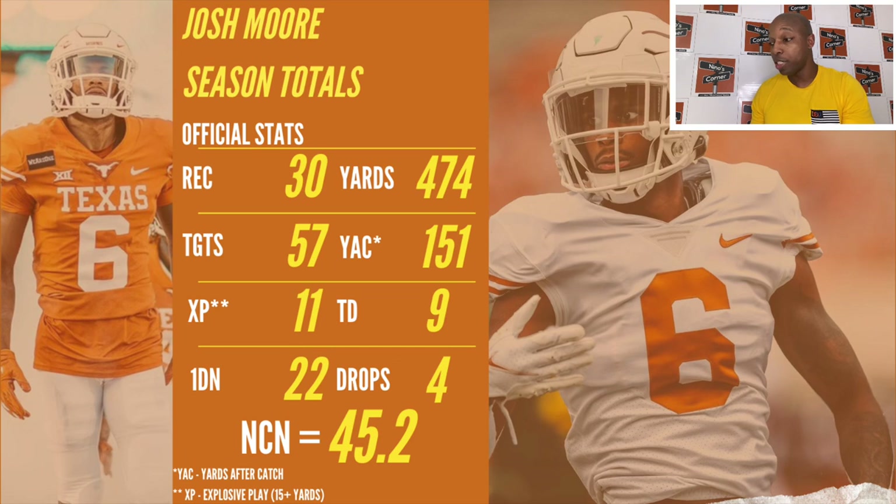Let's take a look at Josh Moore's season totals: 30 receptions, 57 targets, 11 explosive plays — meaning plays of 15 yards or more — 22 first downs, 474 yards, 151 yards after catch, nine touchdowns, four drops, and an NCN of 45.2 points, which is five points above the NCAA average.